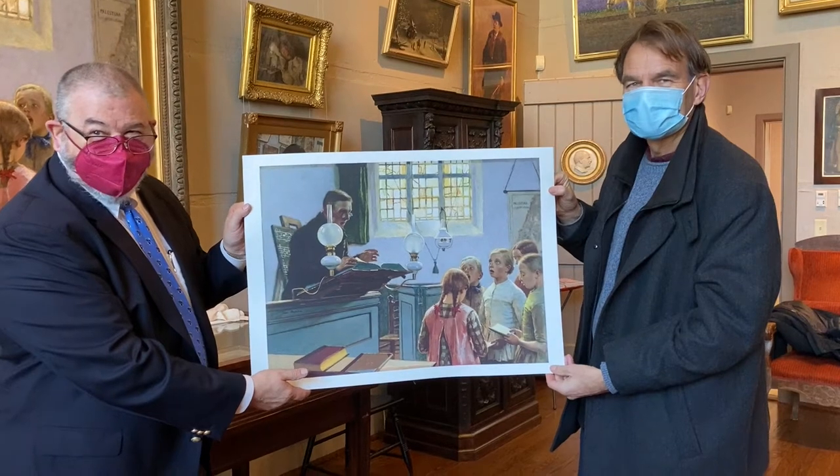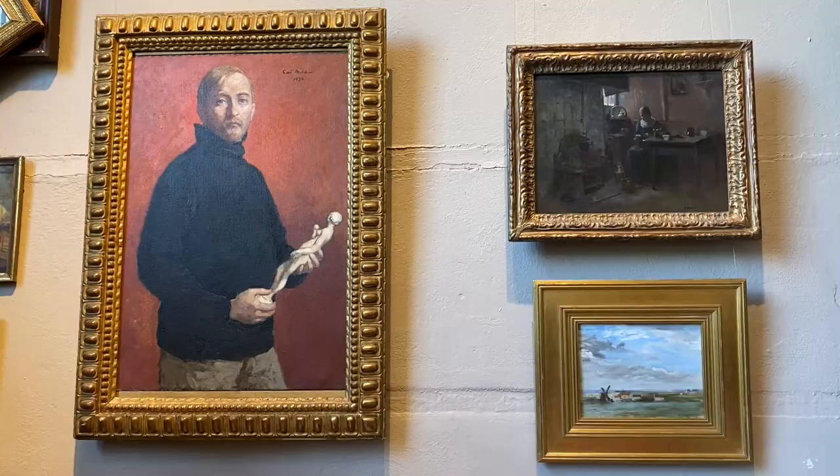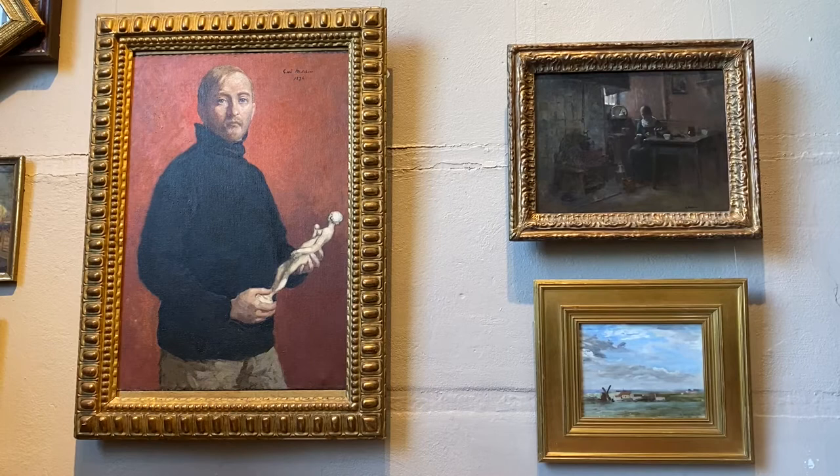Gary Melchers was an American-born painter who made his career in Holland, Paris, and Germany. He's considered an American expatriate painter.